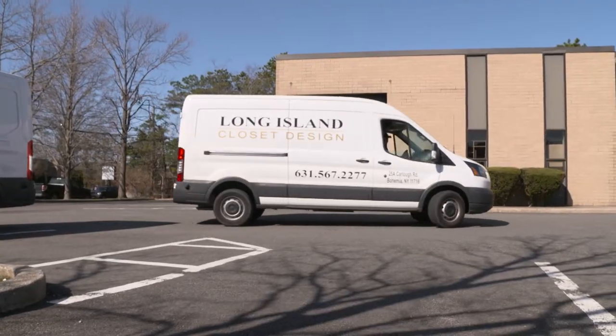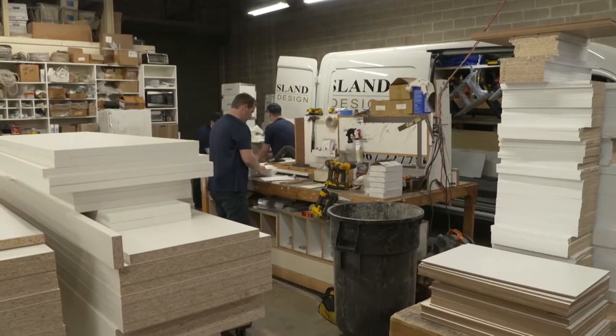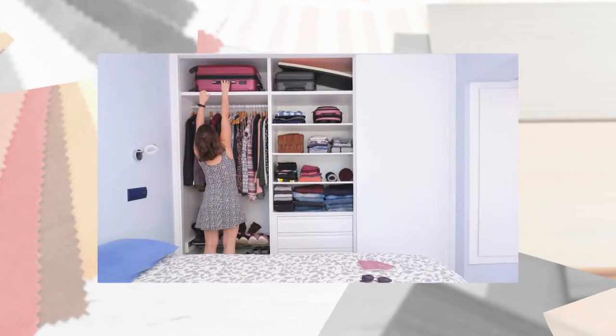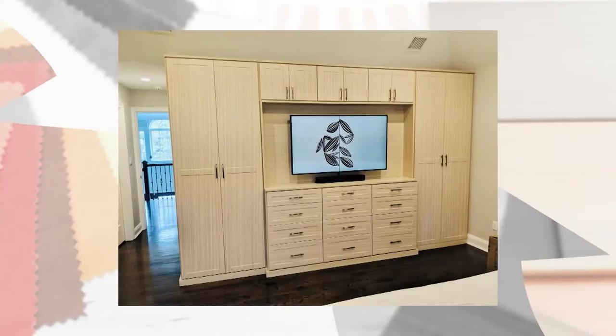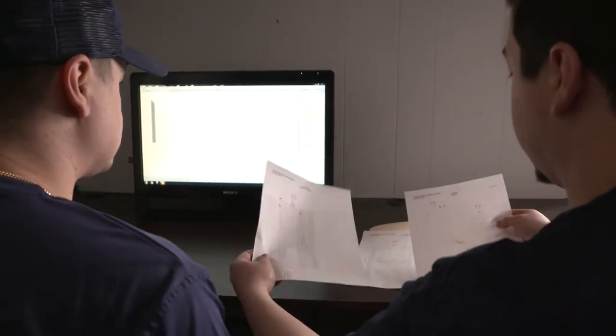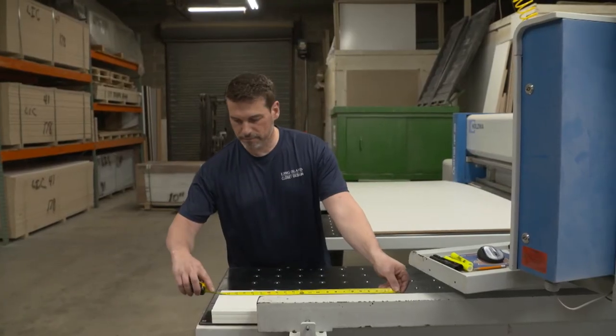Long Island Closet Design is a one-stop shop for all your custom storage needs, from walk-in bedroom closets to Murphy beds. Storage can be added anywhere. Since 2003, we've probably done over 10,000 closet jobs. Everything is custom built, the spaces are custom measured — it's not a one-size-fits-all. There are colors available and it's really tailored to what the customer wants.